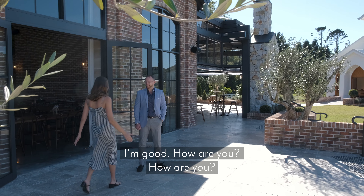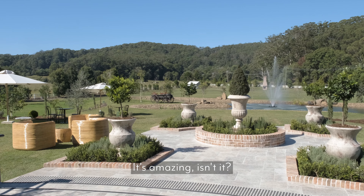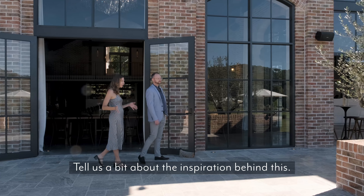Hi Luke, nice to meet you. Oh, this is beautiful — absolutely incredible. Okay, so let's go take a look at this gorgeous garden. Yeah, absolutely. Tell us a bit about the inspiration behind this.